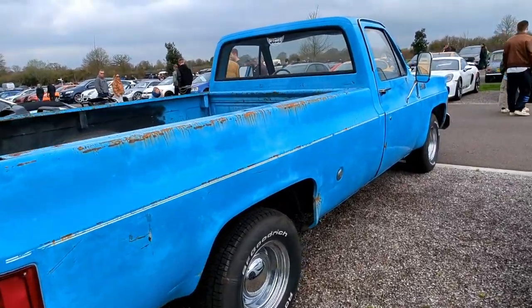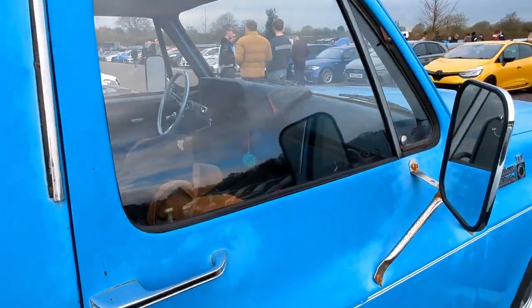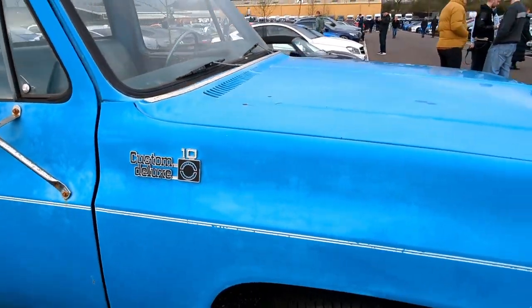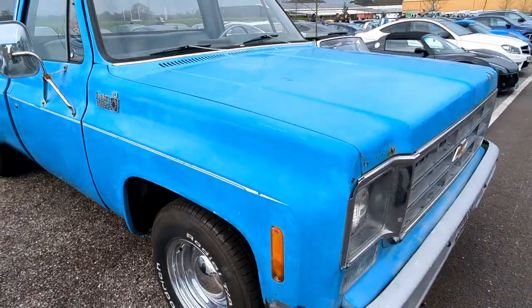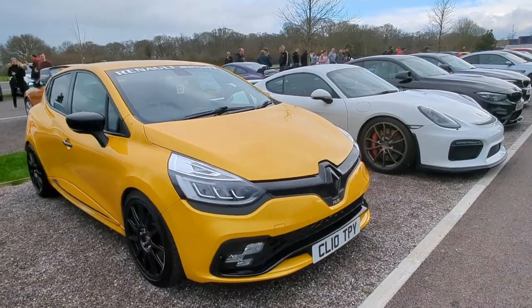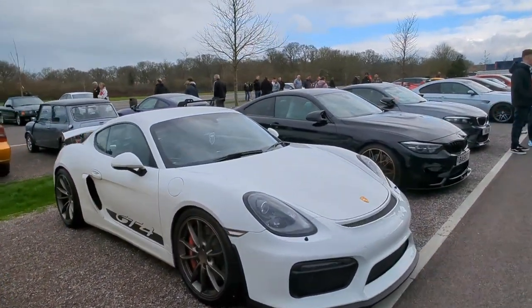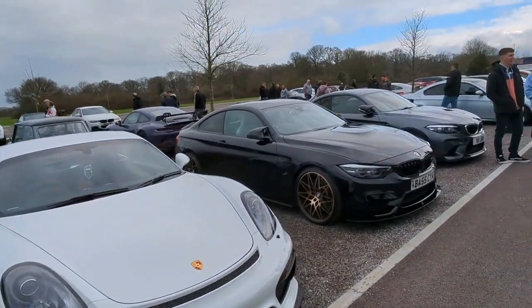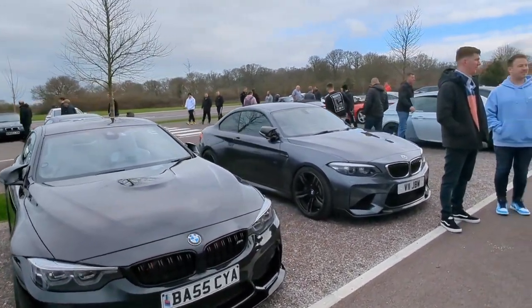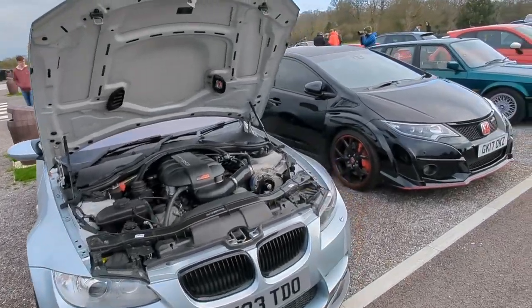I love this. I absolutely love this. American goodness. Have a nice look at another M3 and an M6 as well.